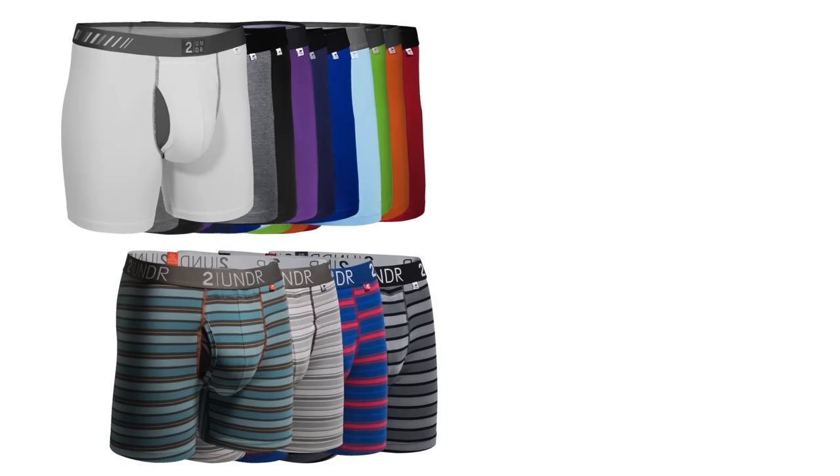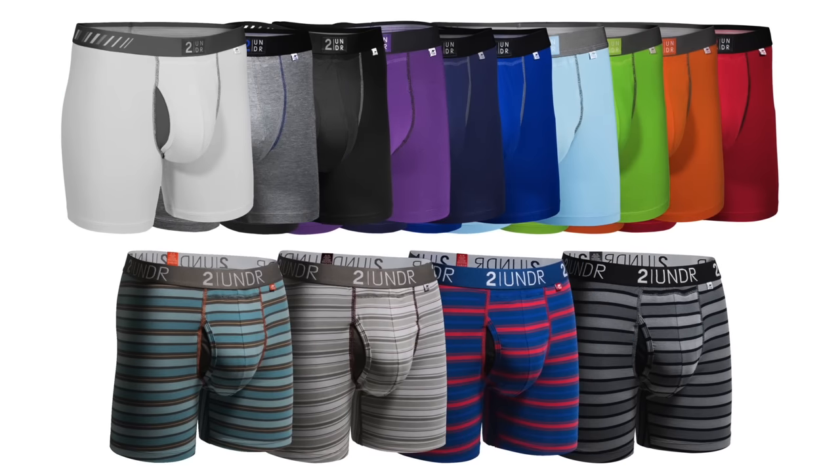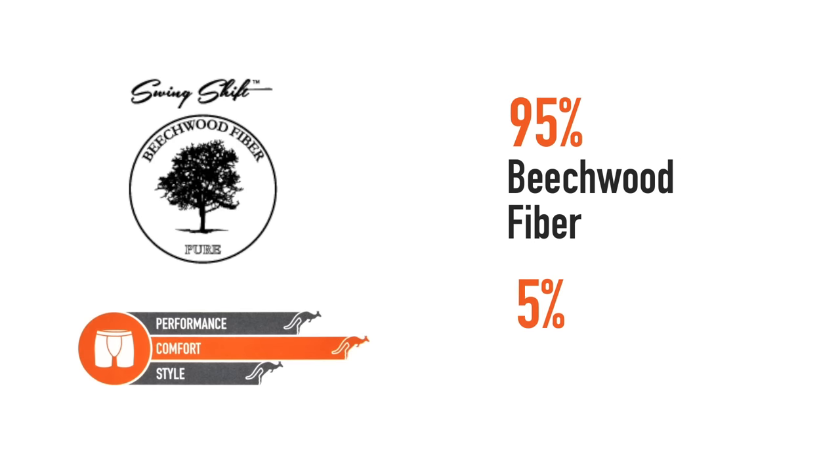Our Swing Shift is the staple of our lineup — it's the most popular. We make this in numerous different colors and four different striped patterns. It is made up of 95% modal beachwood fiber and 5% elastane. It is hard water repellent, which means that no matter how many times you wear or wash the brief, it's going to maintain the same look, but more importantly, the same feel, which is a very distinct soft feel.